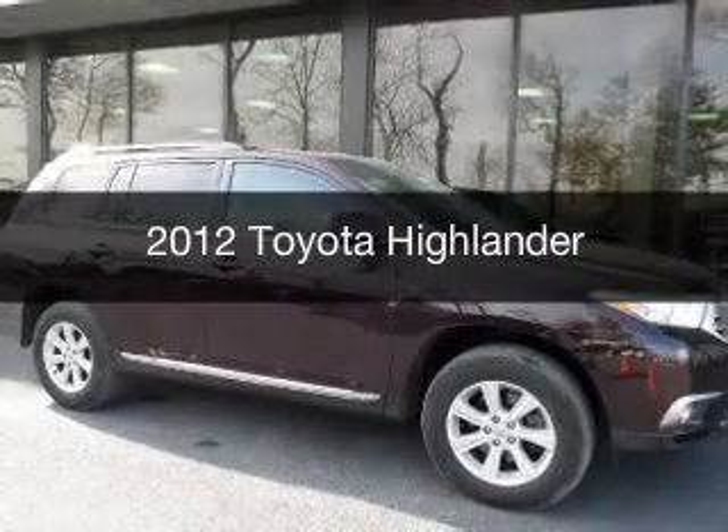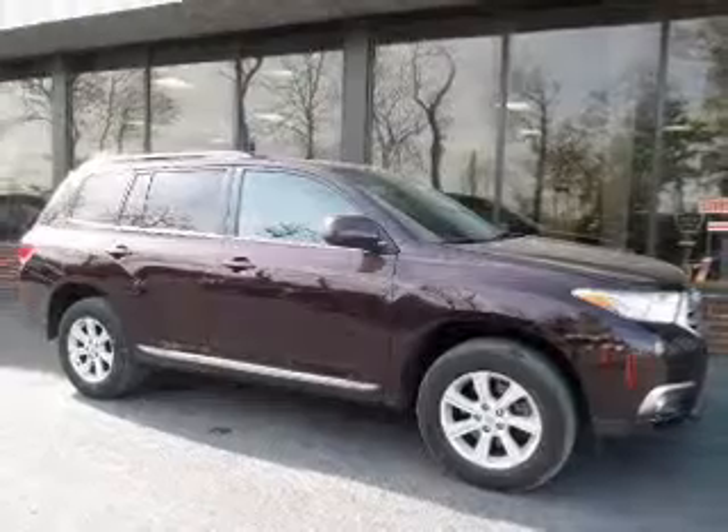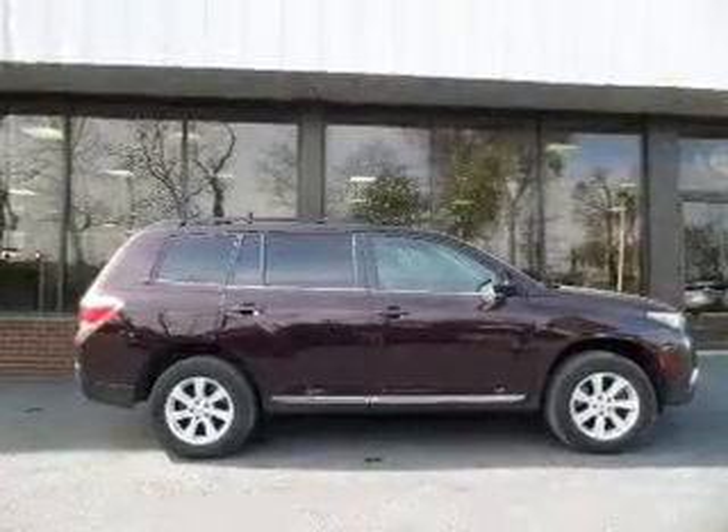This is a used 2012 Toyota Highlander. It's powered by all-wheel drive, a 3.5-liter six-cylinder engine, and a five-speed automatic transmission.